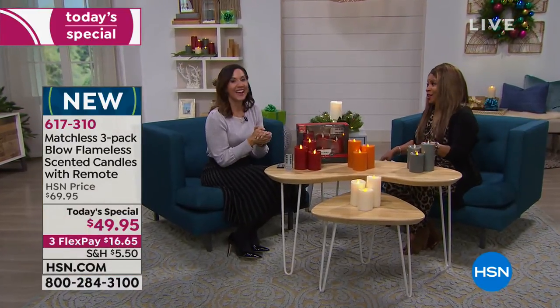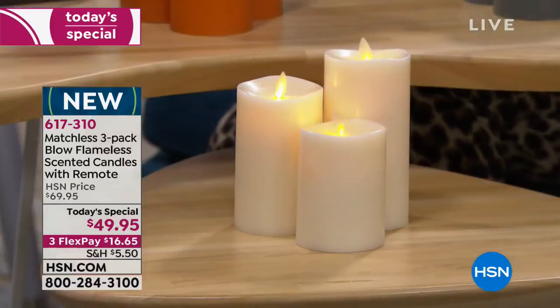Rebecca Woods is joining us — she's our home expert. These have really come so far. Out of the gate, the very first thing you should know is that in the category of good, better, best — what we call gold standard or elite quality — these are premium. These are not flameless candles that you look at and go, 'oh, those are flameless candles.' They look so real.